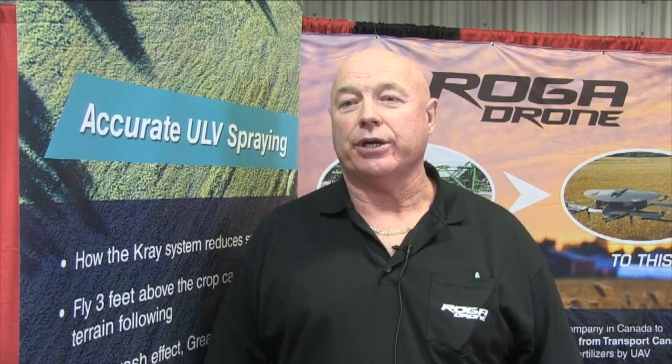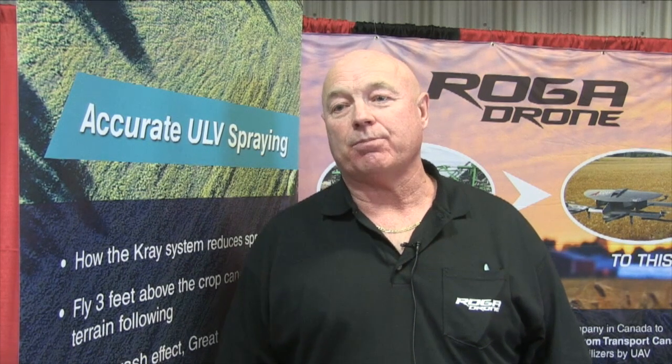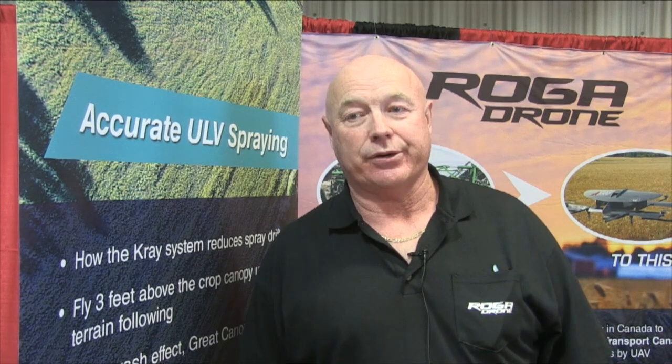Where do you see the potential for spraying with drones in Canada — where's the first adoption? We started out working with Matt Johnson from M3 Aerial doing NDVI mapping, and we thought maybe we'd identify problem areas to go in and spot spray. When I researched several companies over the last couple of years, we hooked up with Kray Technologies, and found their sole focus was on crop spraying. They have some patented technologies for ultra low volume application, so we feel we can get into some bigger areas beyond just spot spraying.